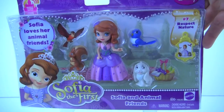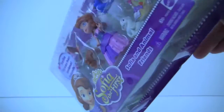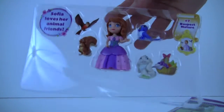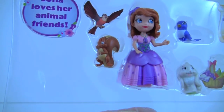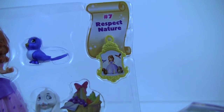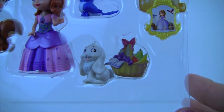Here's our Sophia and her animal friends. Let's open it and take a closer look. There's Sophia, a paper robin, Mia the bluebird and a little charm, Clover the rabbit and a paper picnic basket.